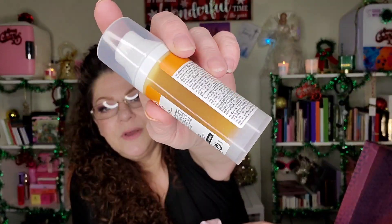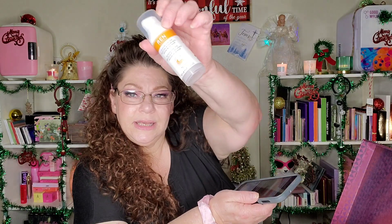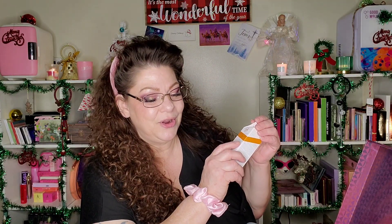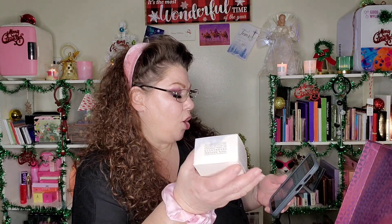The second item is the Ren Lactic Radiance Renewal Mask with AHA, glycolic, and lactic acids. It looks like honey — very nice. I do like Ren skincare. This is 1.7 fluid ounces, full size, worth £40. It brightens and smooths, which is exactly what AHAs do.